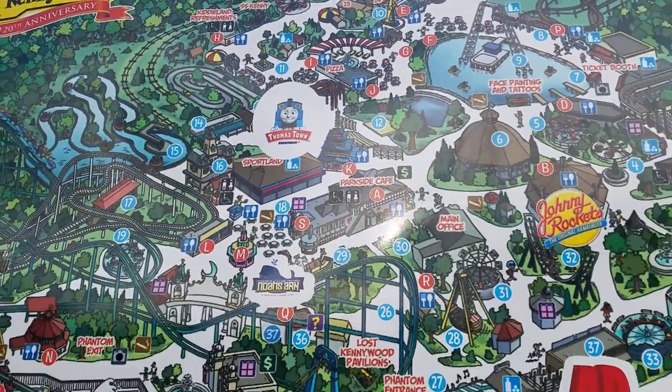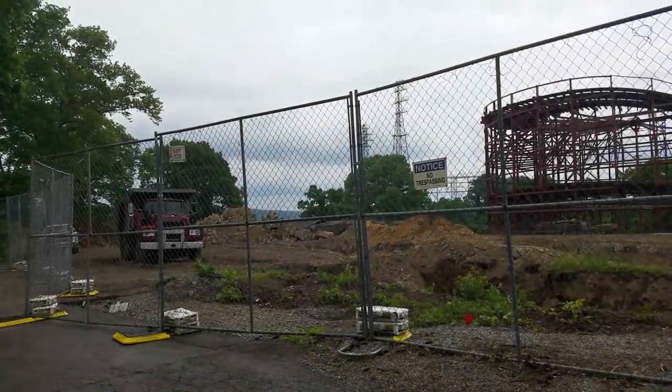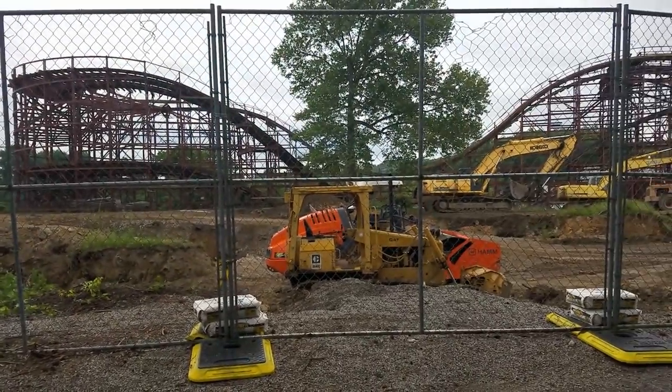Stay tuned because next week I will reveal my ride details of what I think it would do and whether it would be compact or spread out.